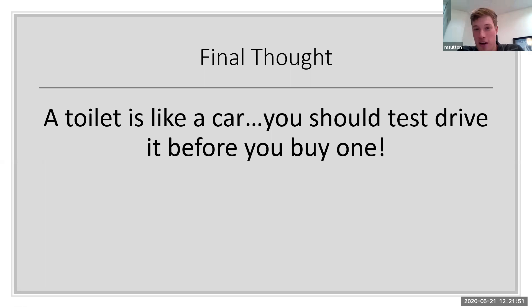Final thought: a toilet is like a car — you should test drive it before you buy one. That's a plug to come into our showrooms when it's healthy and safe and you're comfortable to do so. We have a lot of these products available to use. Sometimes the functionality of the bidet and heated seat — you really don't realize how awesome it is until you've used it and then go to sit on a regular toilet without it. It's borderline life-changing, and I'll attest to the fact that it is awesome to have in your home.